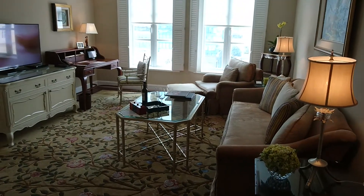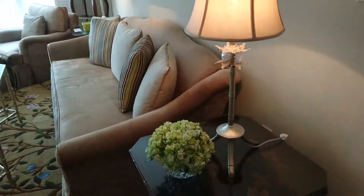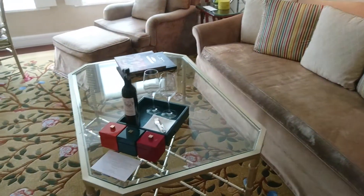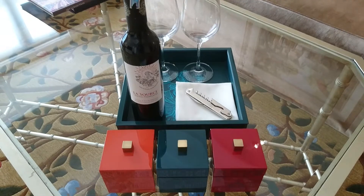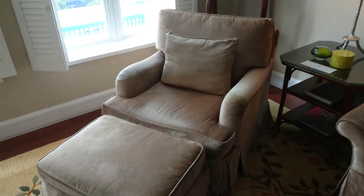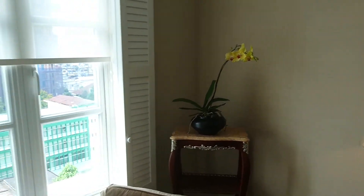As we enter, we see the living room with fresh flower settings and a comfy sofa. There are welcome amenities for our Globalist members, as well as an armchair.